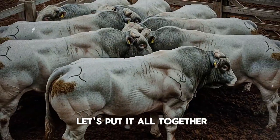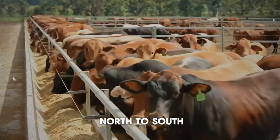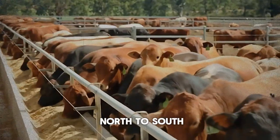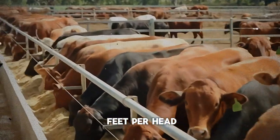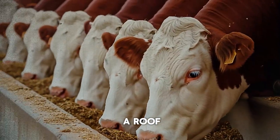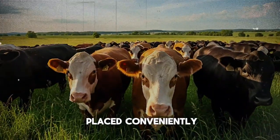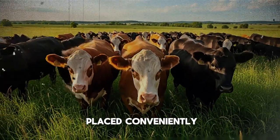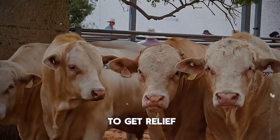So let's put it all together. The ideal shade setup is a structure that is tall—at least 10 to 14 feet—oriented north to south, providing plenty of space at 20 to 40 square feet per head, and using an 80% shade cloth for a roof to block the sun while letting hot air escape. And of course, it's placed conveniently near your water and feed sources, so your cattle don't have to trek across a hot field to get relief.